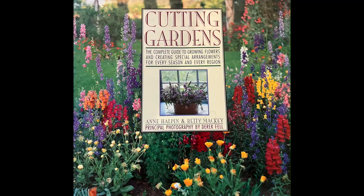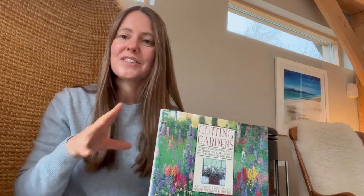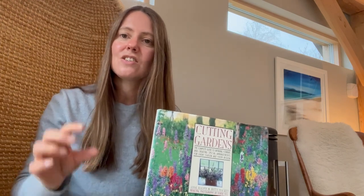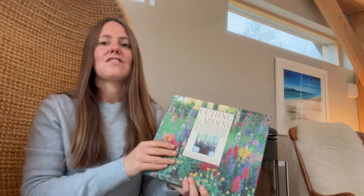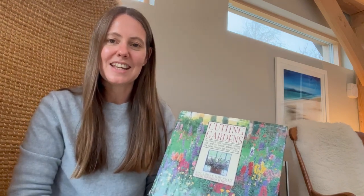This is The Cutting Garden by Ann Haplin — an American book I picked up second-hand, and probably one of the most referred-to books in my flower growing library. The section at the back is what I love: it takes you through individual cut flowers in little chunks, covering hardiness zones, planting conditions, harvesting, and conditioning. It's a really nice reference guide — I go back to it all the time when I need to remind myself about a particular cut flower's conditioning or growing requirements.